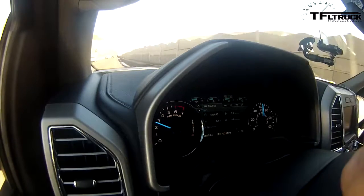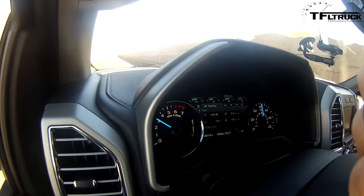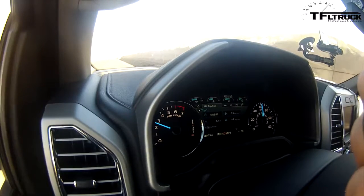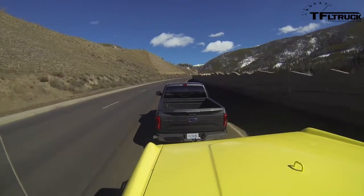Ford is betting that aluminum and turbocharging is the future. Nissan and Ram are betting that diesel is the future — that's where they've got their money. Ram and GM also do cylinder deactivation down to a V4, and Ford doesn't want to touch that. So they're betting on new technology. It's probably going to be all of that — which one will win out, it's too early, but we're in a really good war right now. I'm impressed with this little baby engine. The 2.7 is just a giant killer is what it is, and it's exciting to drive.